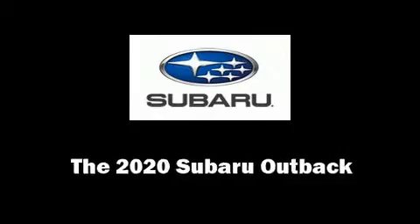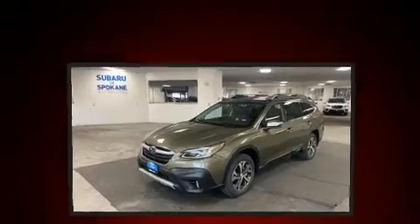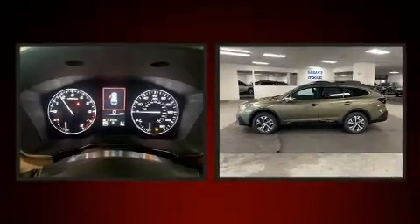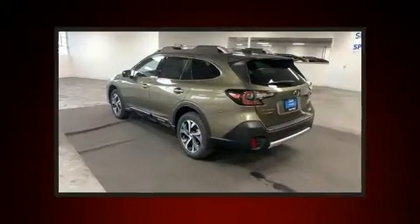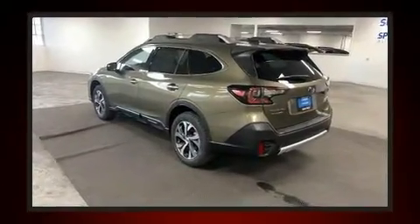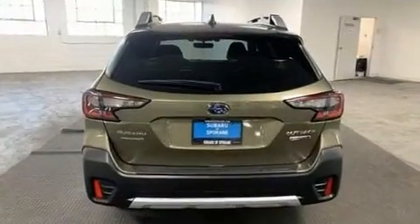Take command of the road in the 2020 Subaru Outback. Under the hood you'll find a four-cylinder engine with more than 170 horsepower, providing a smooth and predictable driving experience.